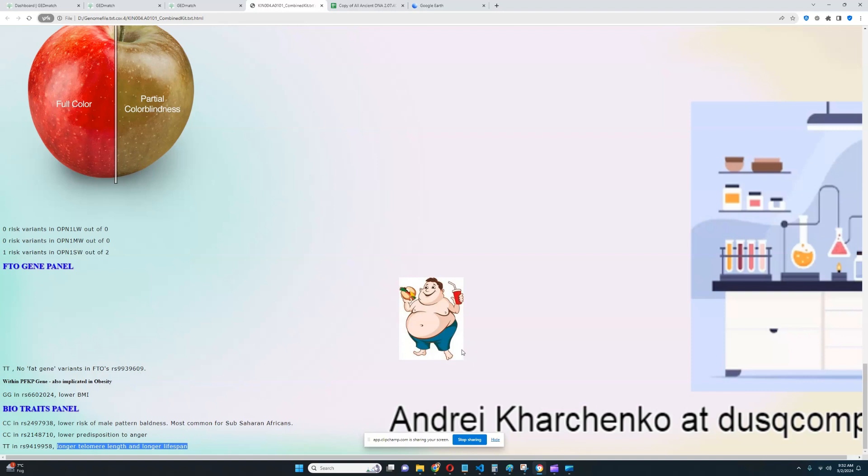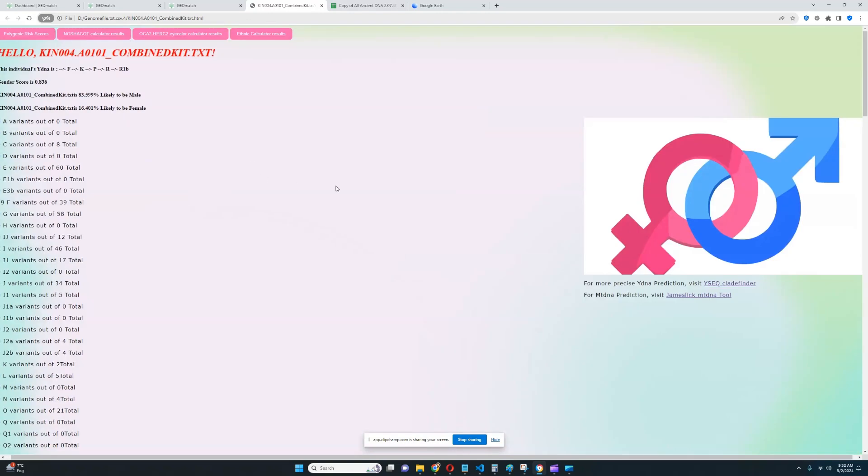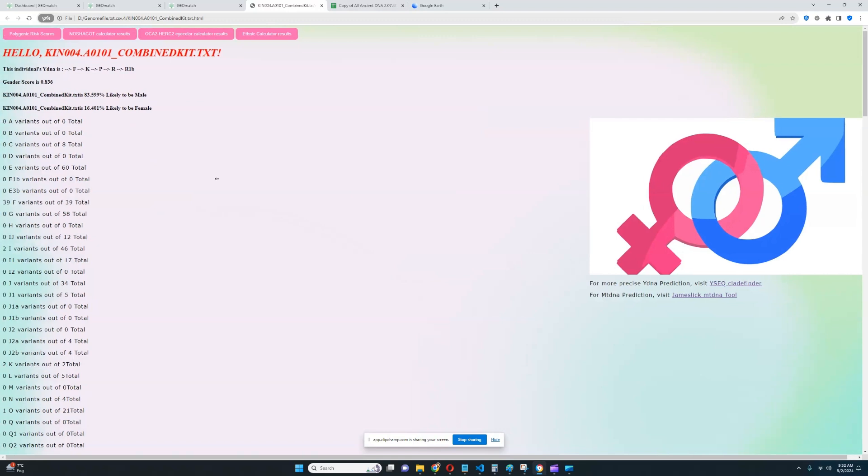I don't have a script or anything — I'm just talking about it as I go through the video. Thanks for watching until the end. Leave a like and subscribe if you enjoyed it. You can download this file in 23andMe format from the link in the description of the video. Thanks for watching, goodbye.